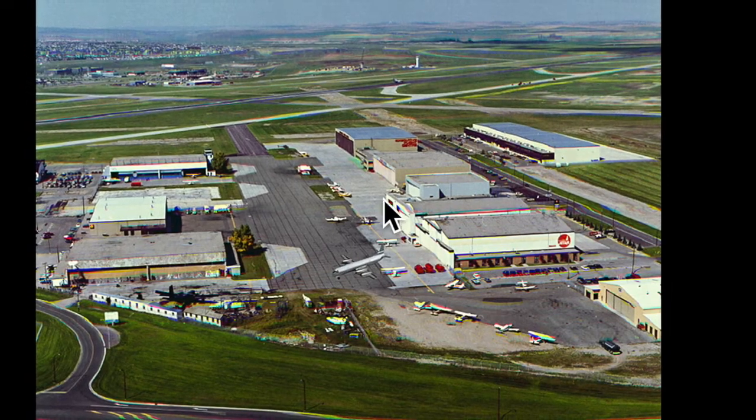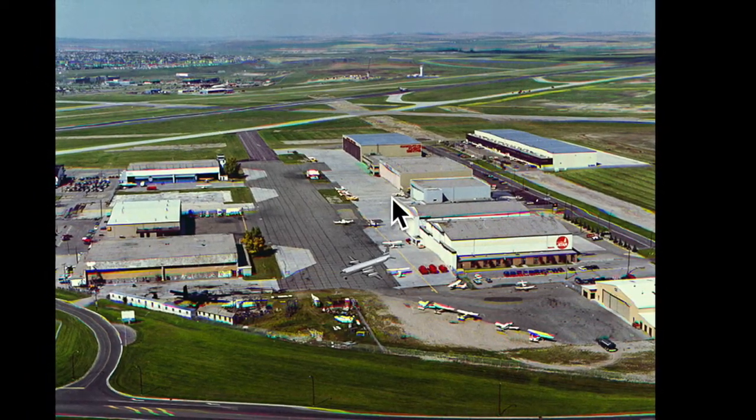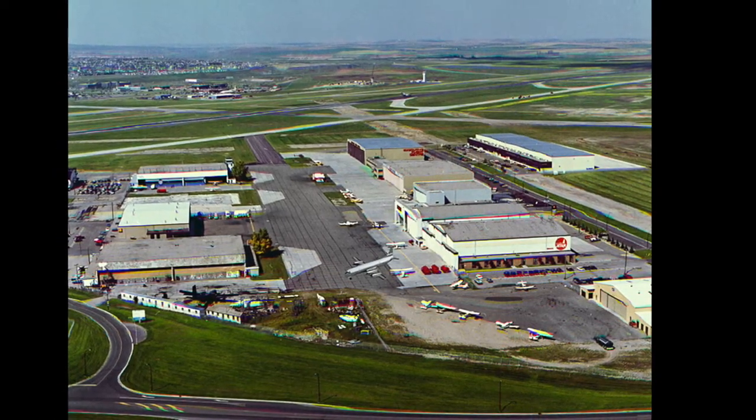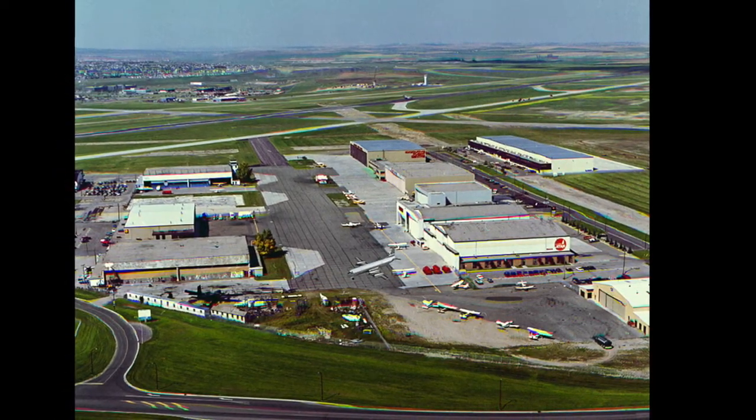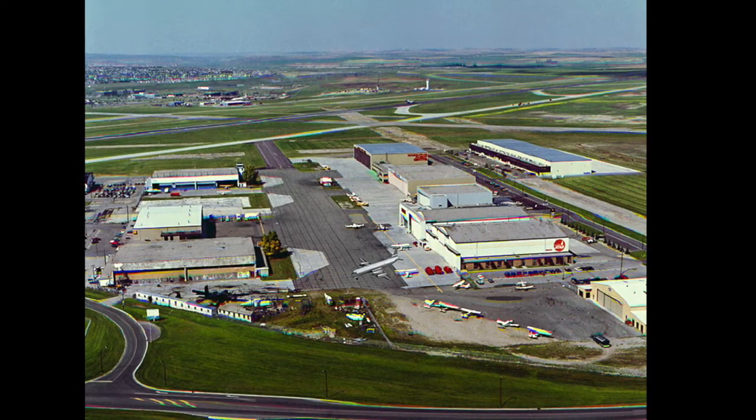IGA also had an airline. They flew Lockheed Electra L-188 combos, carrying freight and passengers from Calgary, servicing Canada's north. IGA also had a hangar located at Whitehorse.